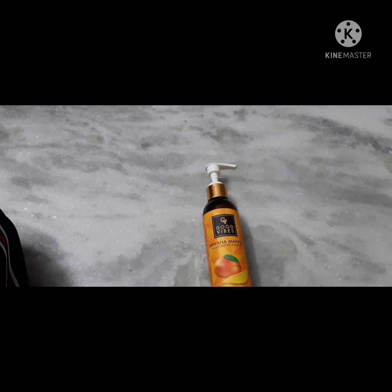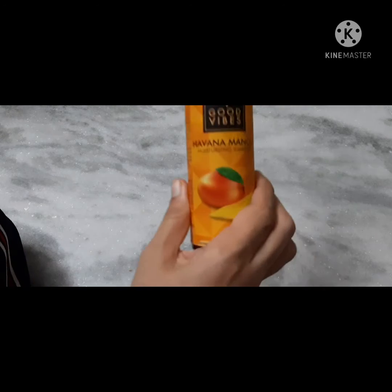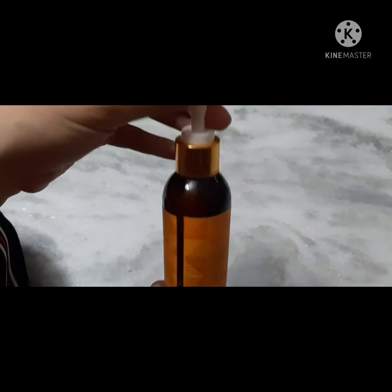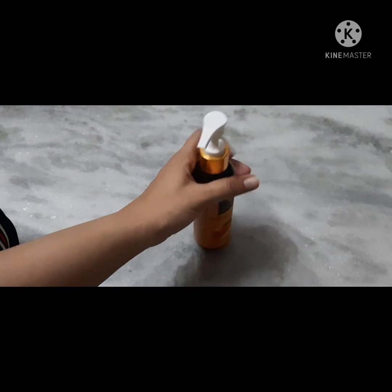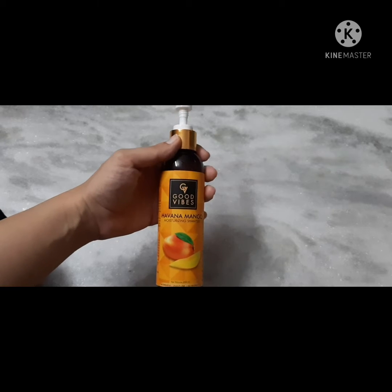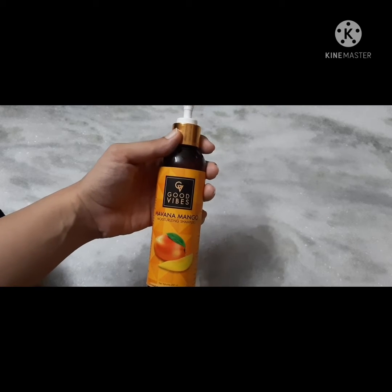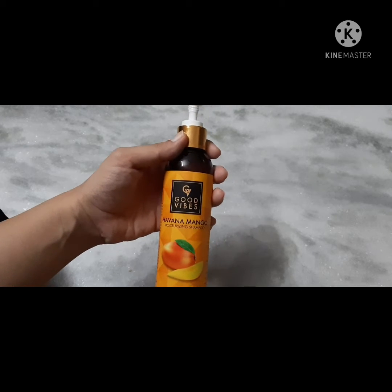Hey friends, welcome back to my channel. I hope you all are doing good. Today I am going to share with you the Good Vibes brand mango shampoo. It has nice packaging and comes in a pump bottle. I have used it two to three times, so now I am comfortable sharing my review.